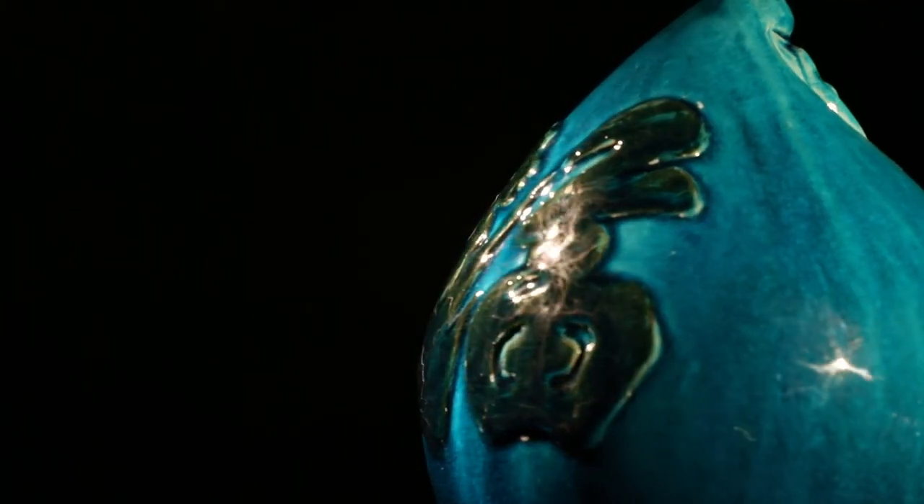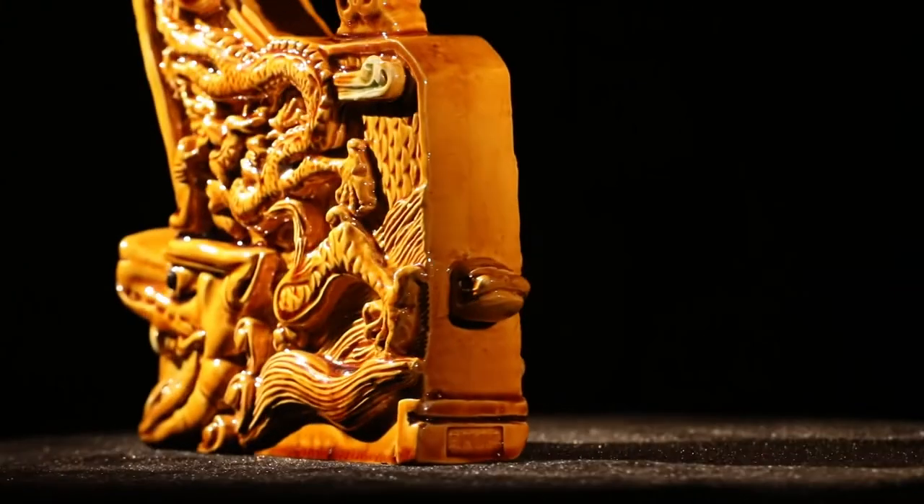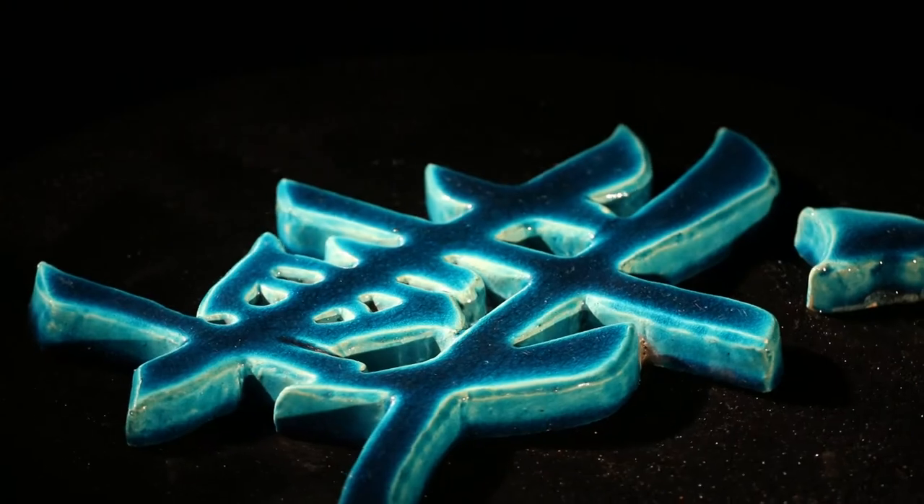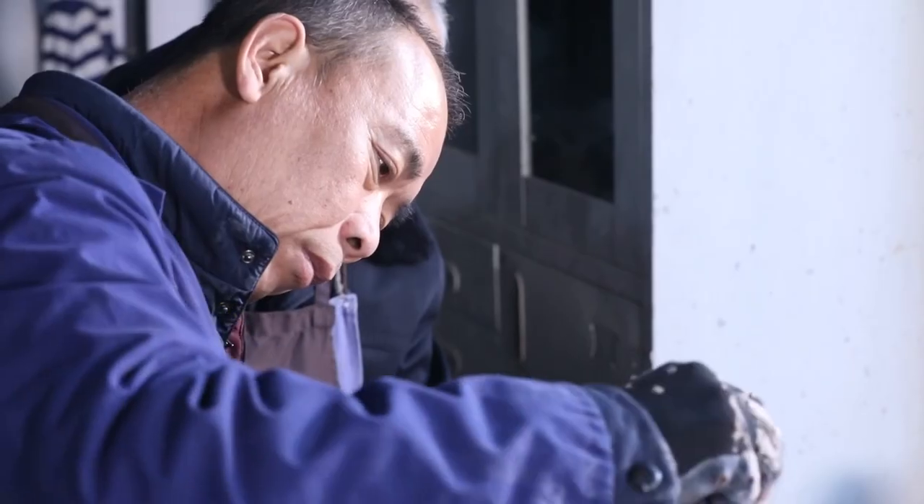The glazed tiles were once special construction materials for imperial palaces, symbolizing power and dignity. Now, a new breed of art collectors are hoping to reproduce the glories of the past.